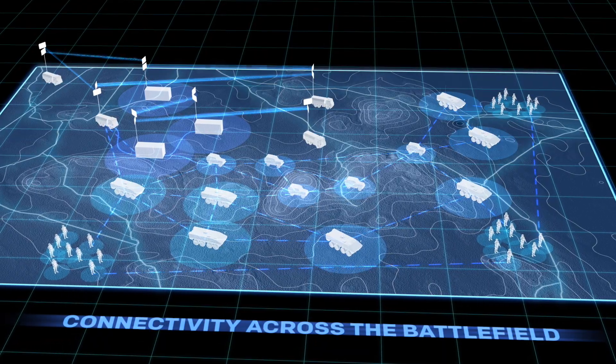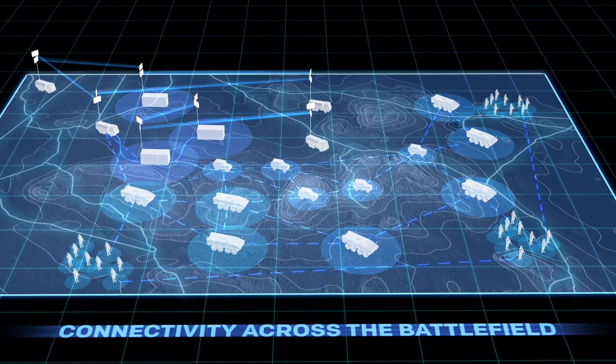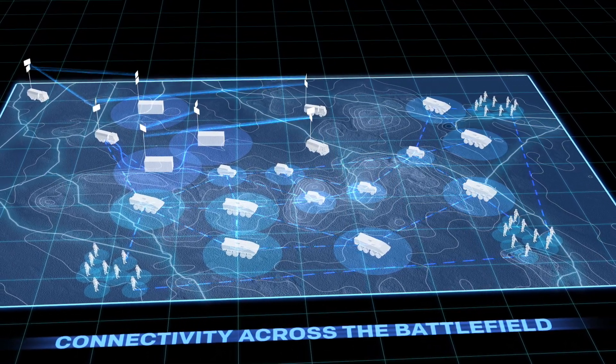With the TUF SDR radios, troops communicate securely and the widest frequency range in several waveforms improve combat survivability, compatibility and enable missions with different needs.